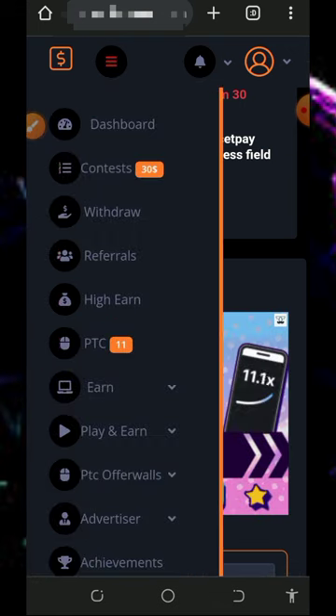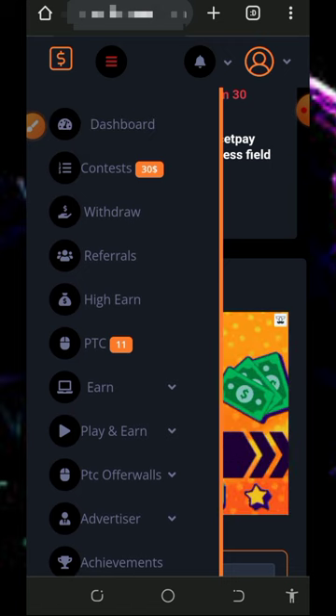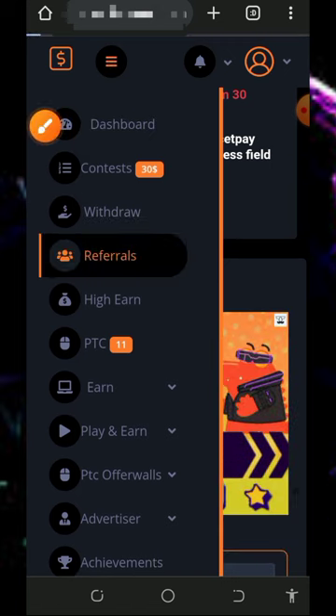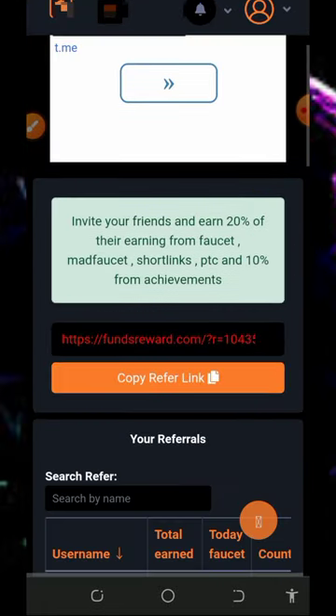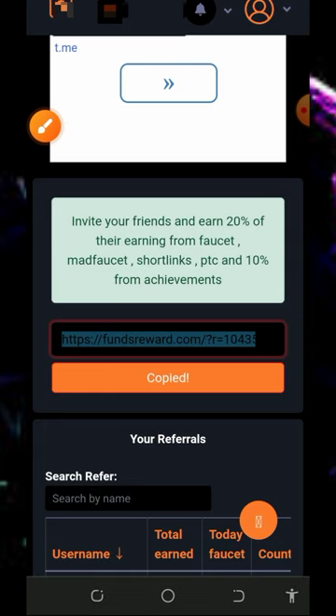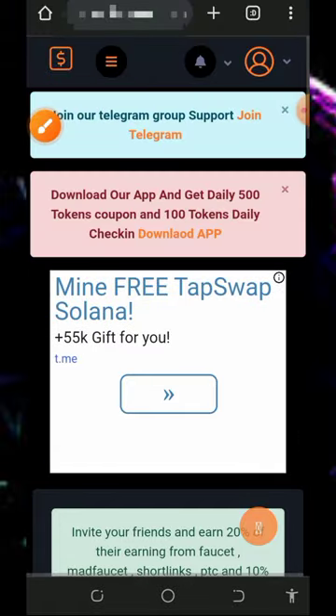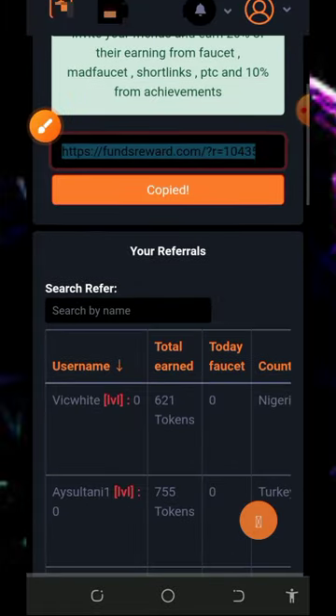This is how the website works — you can jump in and start earning today. You can also earn more by inviting your friends. Tap the referral button on the screen and you'll see your personal referral link. Share it with friends on social media like Facebook, Instagram, WhatsApp, and so on. You will earn up to 20% from their faucet earnings and also 10% from their short link and PTC site activity.